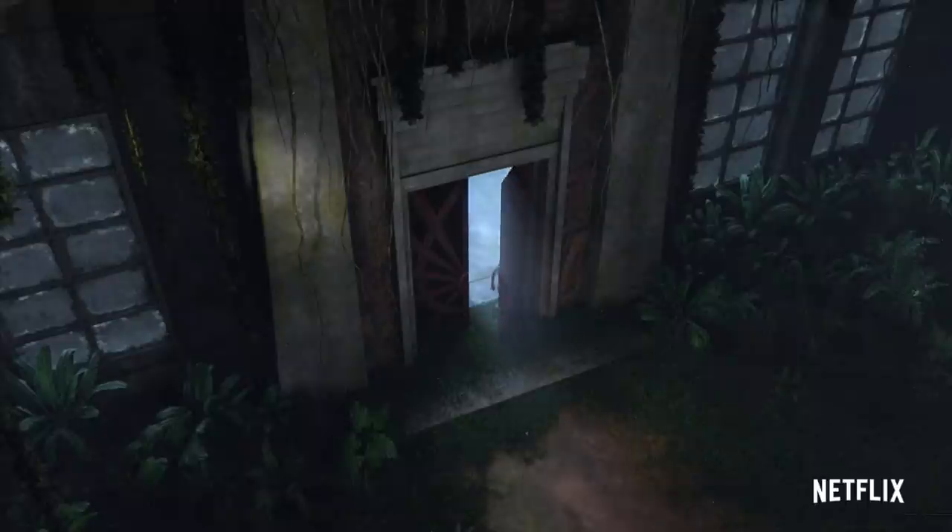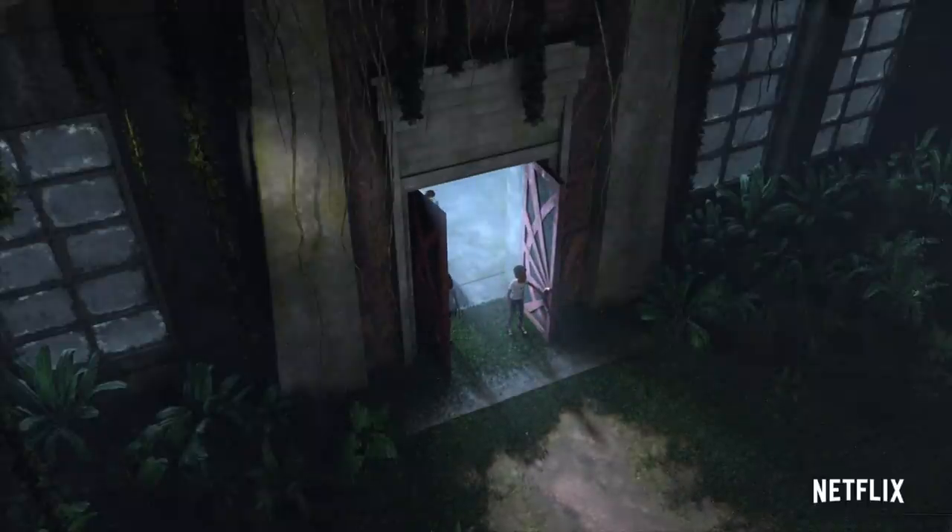At long last, it appears that Camp Cretaceous will dive into the legacy of Jurassic Park, allowing the story to cover ground over many generations of Jurassic. It is unclear what the campers may be looking for — perhaps shelter, gear, or simply getting the lay of the land. Either way, we couldn't be more thrilled to see more of the original park, and we hope this season delivers some surprises there.